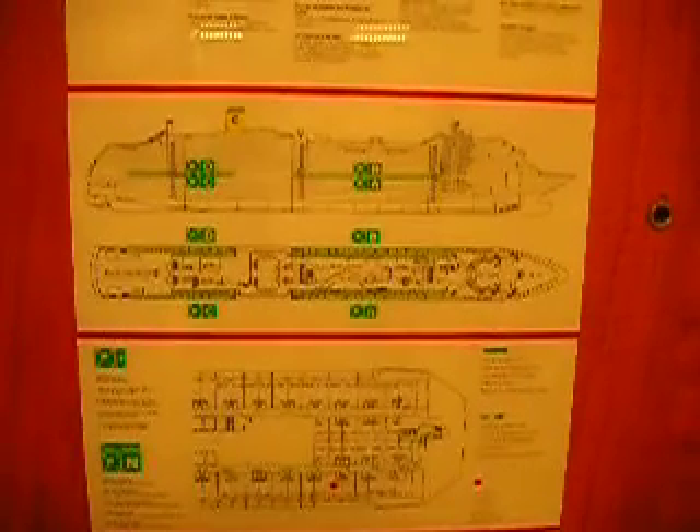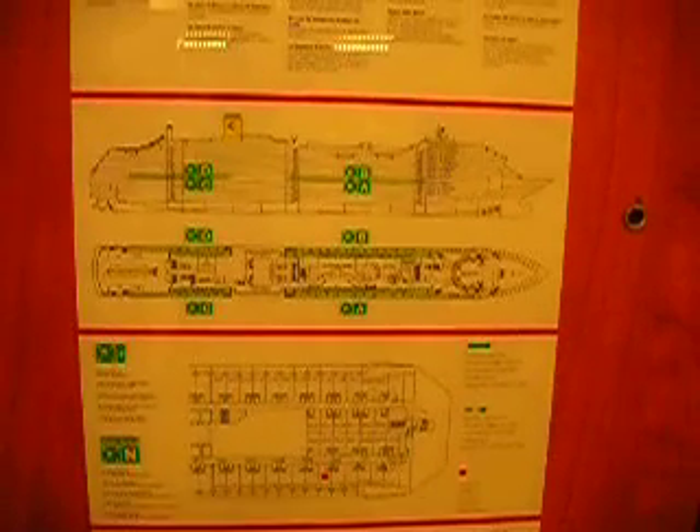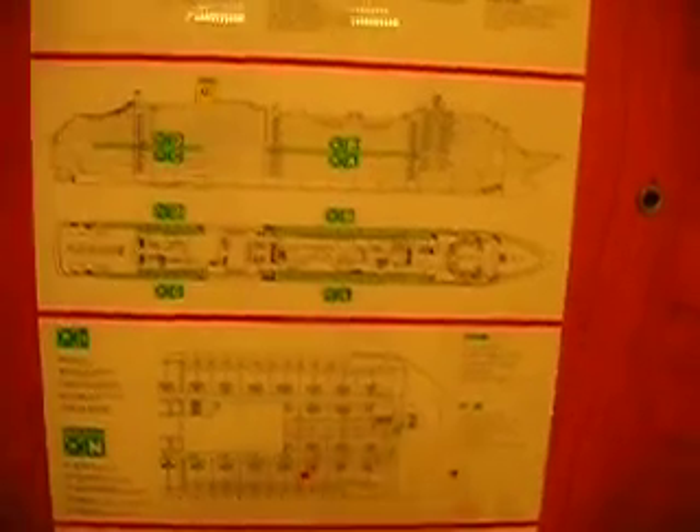Alright, this is the emergency plan of the Costa Mediterranean, our boat, for the last 5 days and for the next 11 days. Have a look.